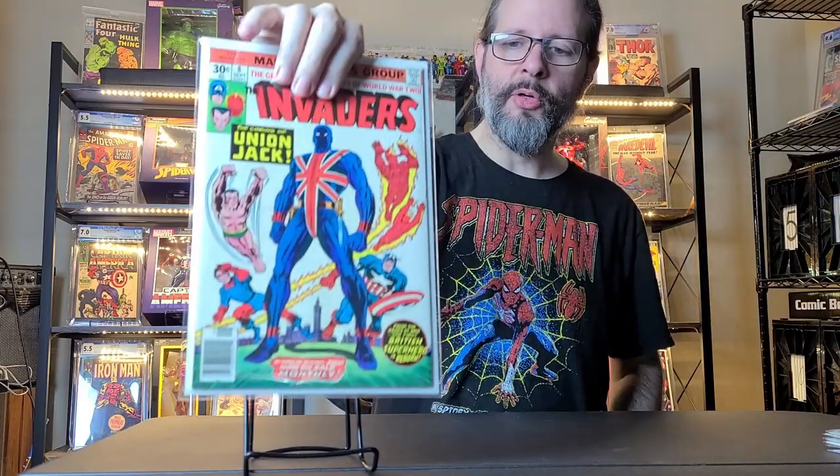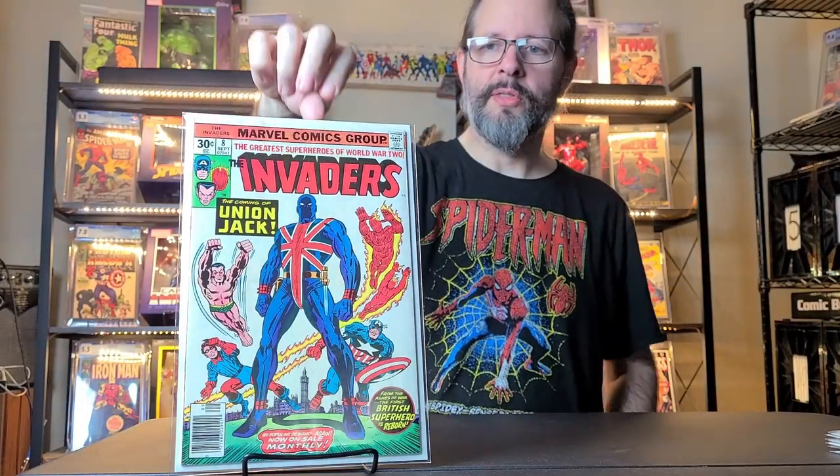And then this weekend I went to my local LCS and I got Invaders number 8. I think it was the first appearance of Union Jack, or the first cover appearance — 1976 I think. The Invaders, the World War 2 team: Captain America, Sub-Mariner, Human Torch. I was happy to find that at a reasonable price. And I traded in a copy of a Spectacular Spider-Man book with Daredevil in it to get this.